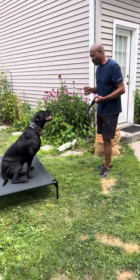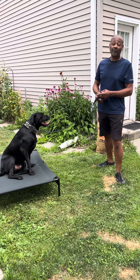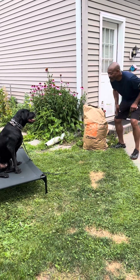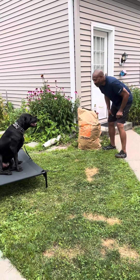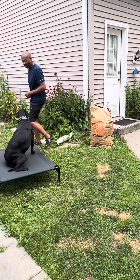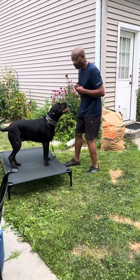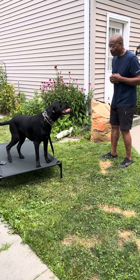So we want them to know that anything that goes on around them — if they're around that place, they have to sit there no matter what it is. Good boy. Good job. I'm reassuring that he's doing what I want him to do by just staying there. Break. Good job.